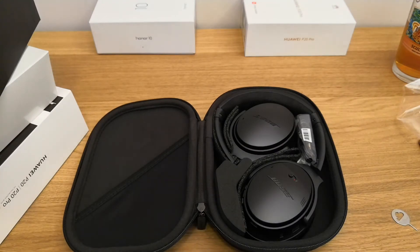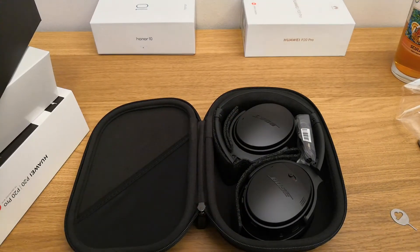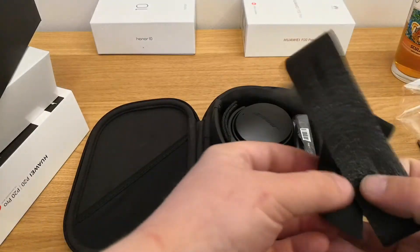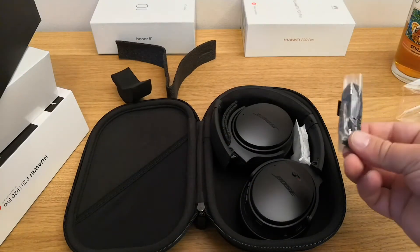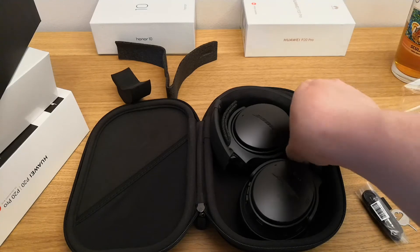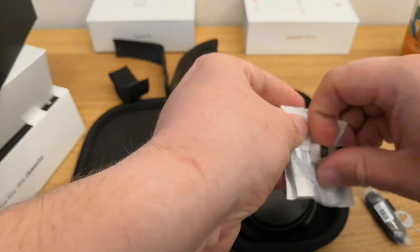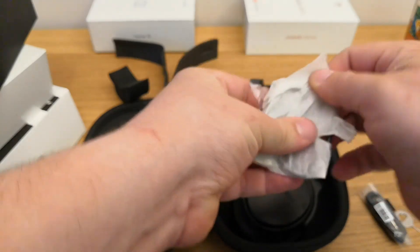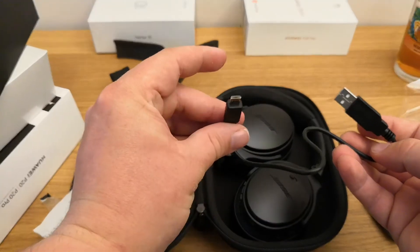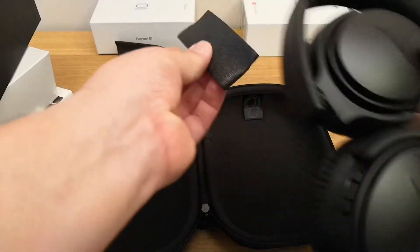And there we have it — these are the Bose QuietComfort 35 II. I'm going to take the padding off them. There's a 3.5mm to 3.5mm audio cable in there, and also this — let's open it up and find out what it is. This is a micro USB charging cable, which I'm assuming will be used to charge the headphones.